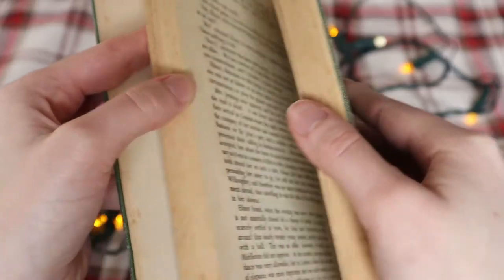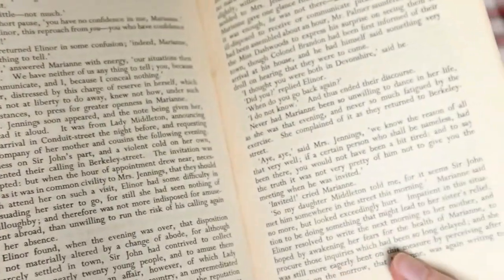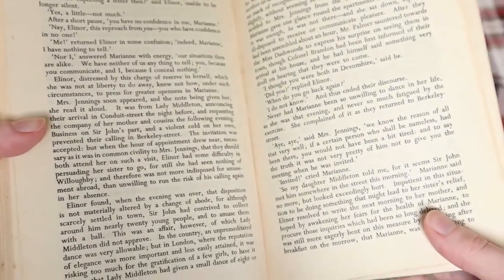I think finding out about the past lives of the books that I own makes them extra special and gives them a little bit of je ne sais quoi — little chef's kiss, you know?